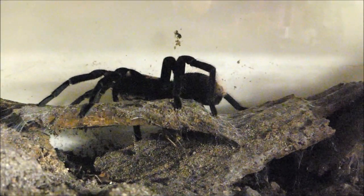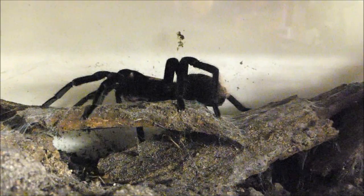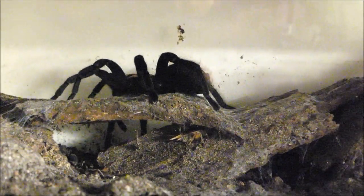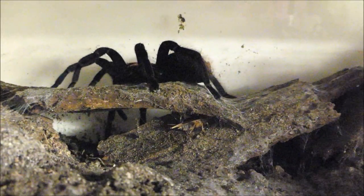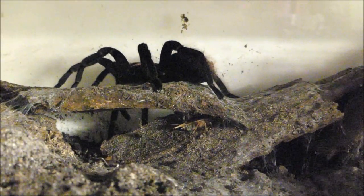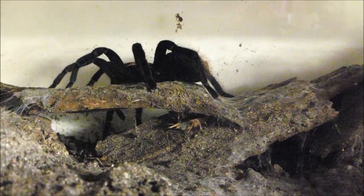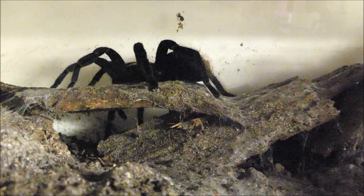Eine ausgewachsene Xenesthis aus Kolumbien spürt, dass da etwas zu ihren Füßen krabbelt. Vogelspinnen besitzen an ihrem Körper hohle Becherhaare, die Schwingungen aus der Umgebung sofort weiterleiten. Ein Beutetier tut gut daran, sich möglichst wenig zu bewegen.